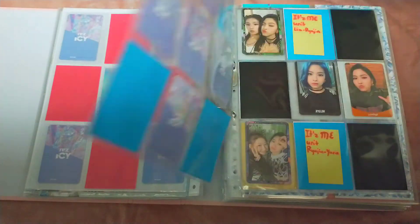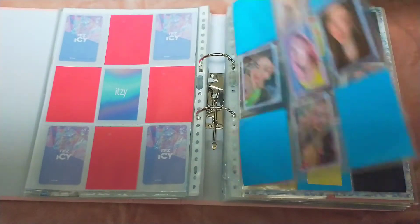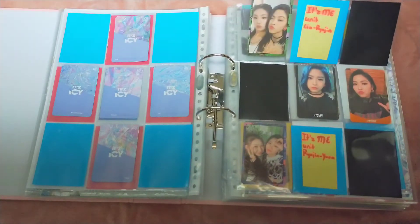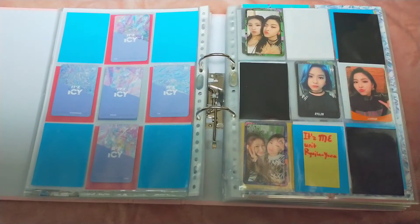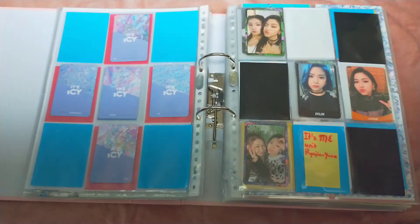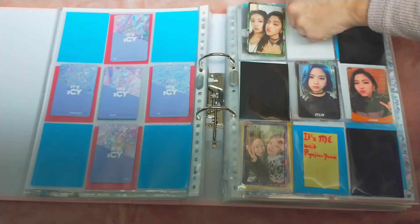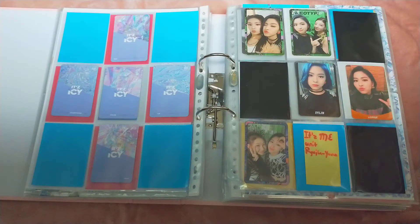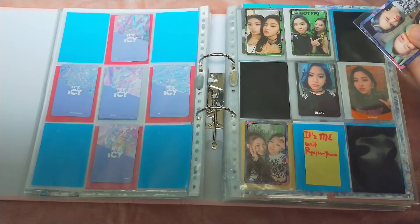I low-key want to collect OT5 for ITZY because this is so satisfying, but my wallet won't take that well right now so we're just going to leave it. And then we have It's Me. By the way, I have these tags, and when something is marked in pink it means I have the item on the way. I'm pretty sure everything that was on the way has arrived for this video, but I'm not 100% certain. I really made a lot of progress on my ITZY collection, so that's really cool.